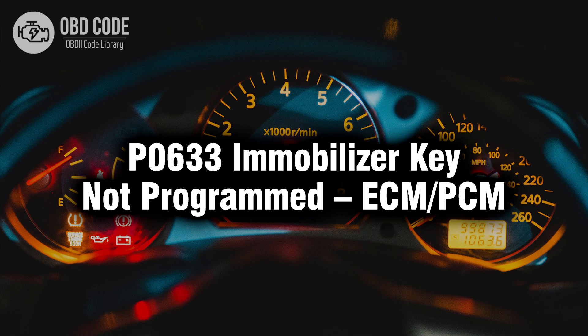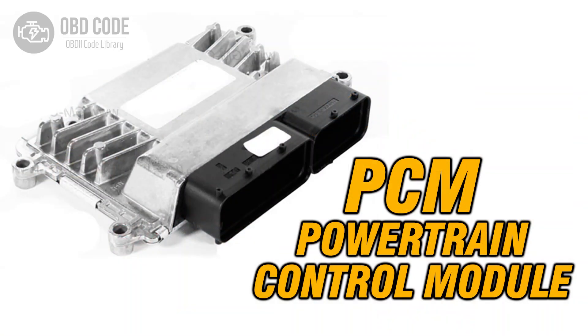Welcome. In this video we will talk about code P0633, its symptoms, causes and possible solutions. The P0633 trouble code indicates that an immobilizer key is not programmed into the engine control module ECM or powertrain control module PCM.